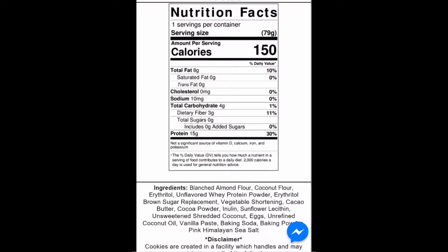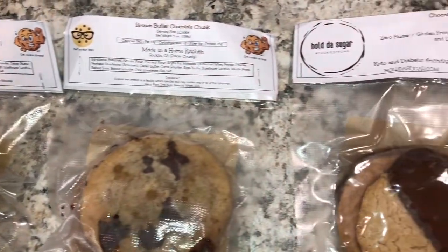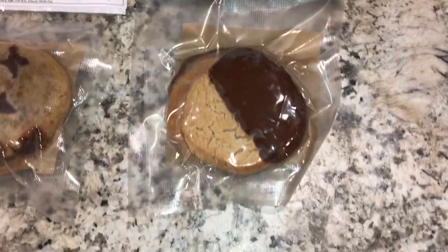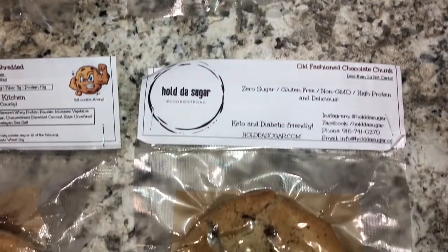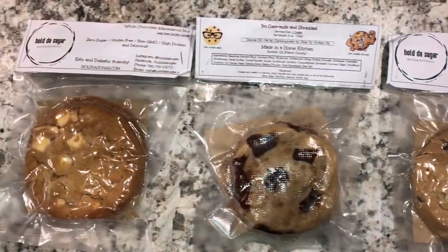The macros are 150 calories per cookie, 8 grams of fat, 4 carbs, 3 grams of fiber, and 15 grams of protein. This is probably one of the most macro-friendly cookies I've ever seen. The ingredients — it's sweetened with erythritol, uses whey protein powder as the protein source, and is made with almond flour and coconut flour plus other natural ingredients.